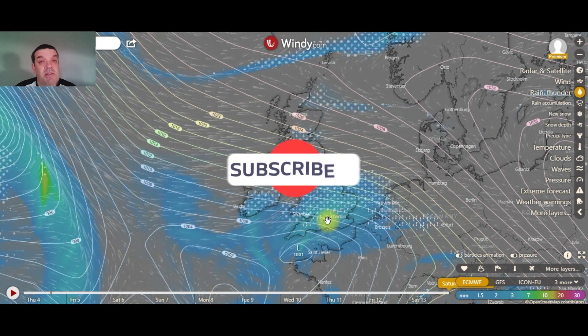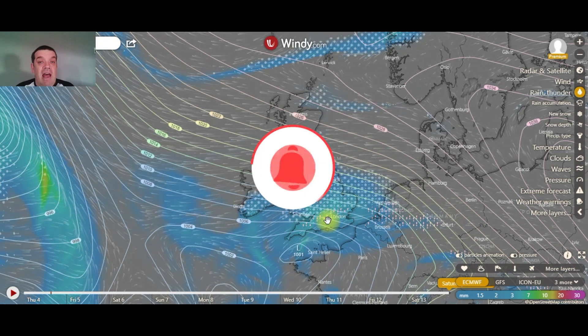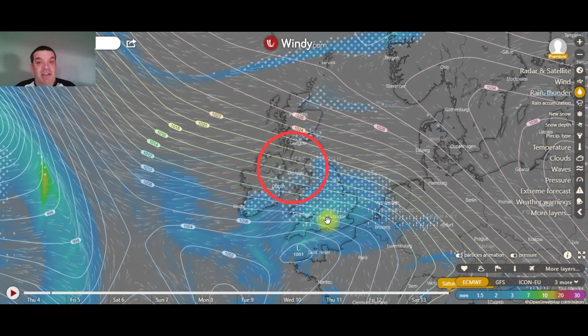If you like this channel, please subscribe and help me make more content like this. Hit the notification bell and stay safe wherever you are. Thank you. Bye bye.